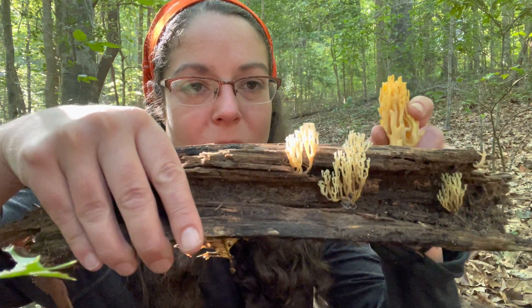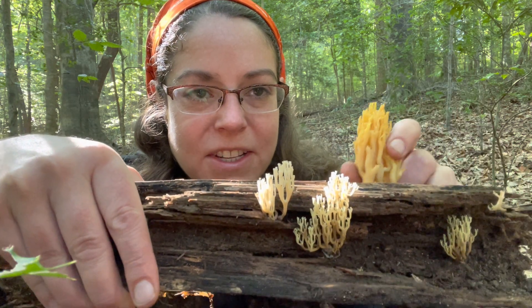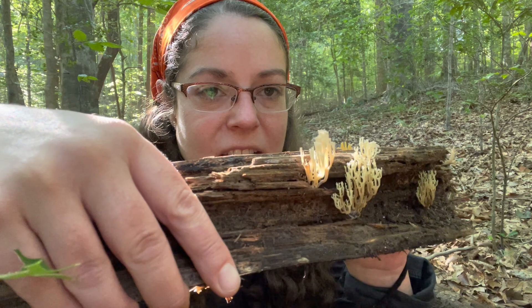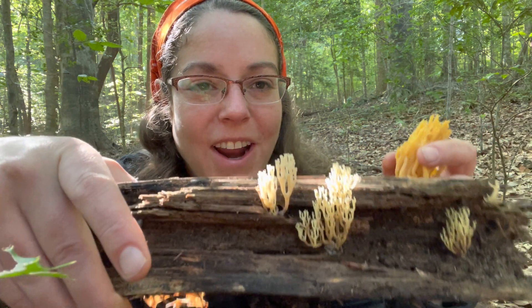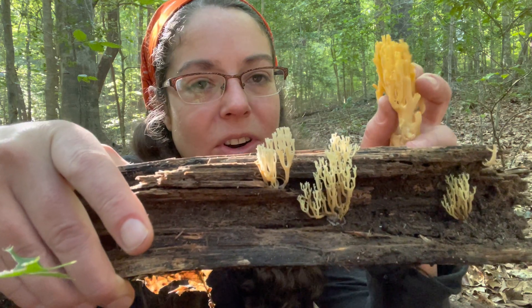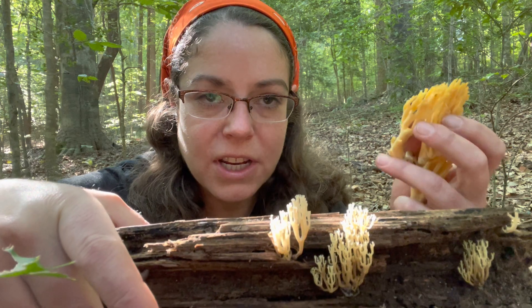The thing that differentiates Ramaria mushrooms from Artomyces pyxidatus, even though they have a lot of similarities in the shape of the fruiting body, is that Artomyces pyxidatus only grows on wood. Ramaria, on the other hand, only grows on the ground. That is really, right off the bat, probably your most important distinguishing factor. If you're looking at something coral-like on the forest floor, there's a really good chance it's a Ramaria.